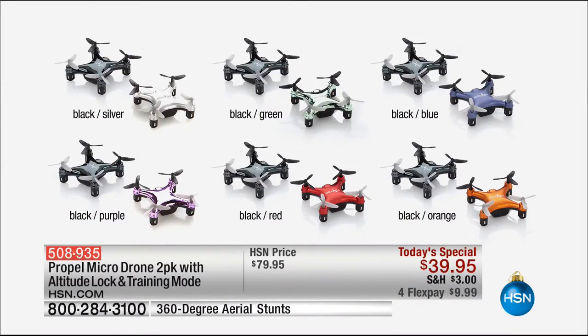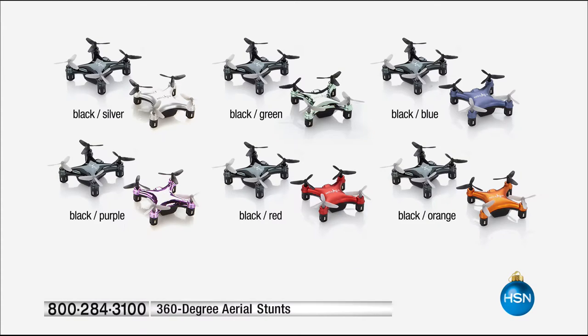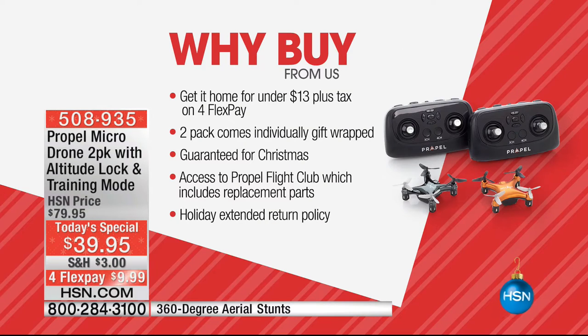Here's your heads up for our big launch presentation: our silver model and our HSN exclusive orange model are both expected to sell out during our launch today — they are our limited supply launch specials. We've also got green, blue, purple, red, and of course everybody gets the black.